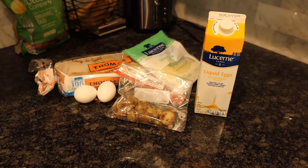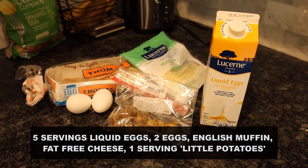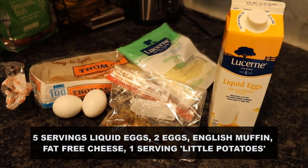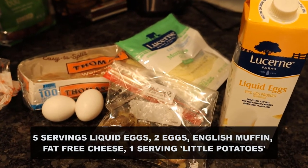For this meal I've got liquid egg whites — it's the regular egg substitute, which is 5 grams of protein, zero carbs, zero fat. I've got two whole eggs, some fat-free mozzarella cheese, a light multi-grain English muffin, and some little potatoes. Little Potato Company — they're really good, taste great, have some fiber. One serving is only 16 grams of carbs, no fat, and 2 grams of protein. Very macro-friendly and very filling.